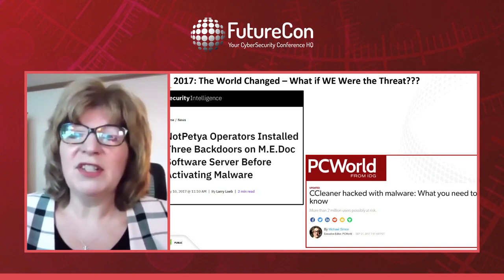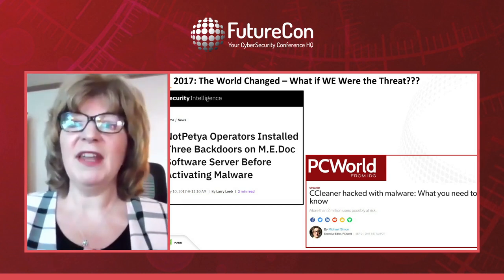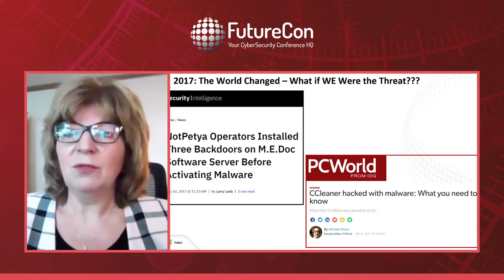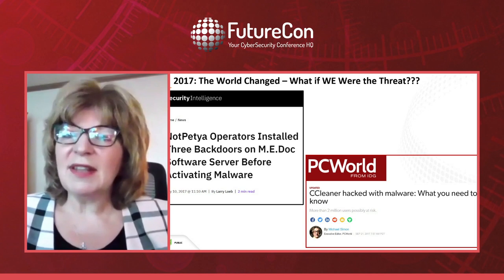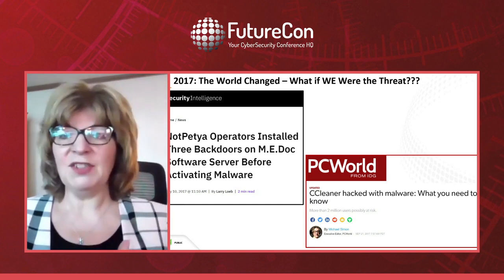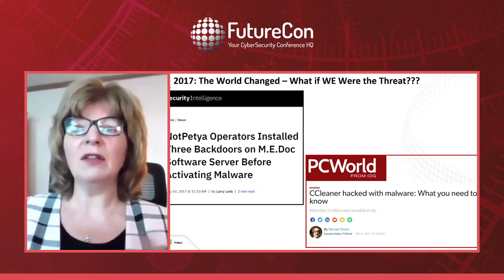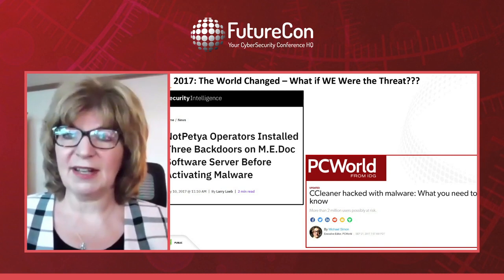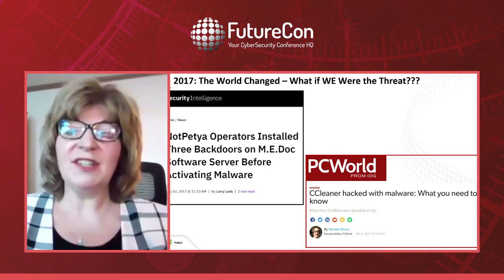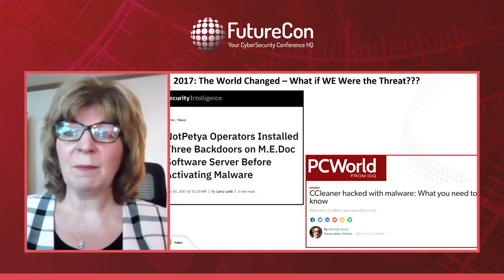Then the world changed. In 2017, my awareness and fear of supply chain threats was transformed — that's when NotPetya was unleashed and impacted the world. The reason it hit me at Rockwell was because of how it was propagated: Russia compromised a tax software company called ME-Doc. Every company in Ukraine had to use ME-Doc to file federal income taxes, and Russia had compromised their software distribution mechanism so that when they pushed out a product update, they also pushed out NotPetya to all of their customers.